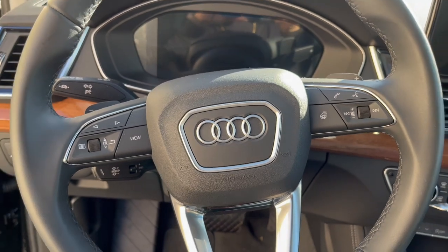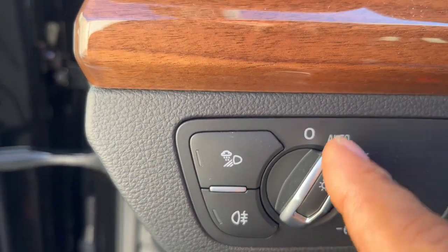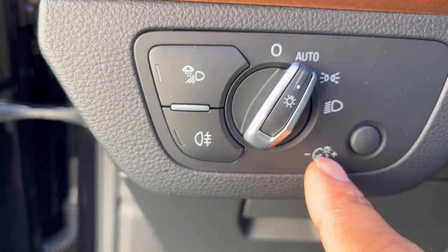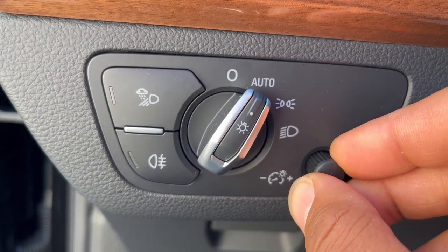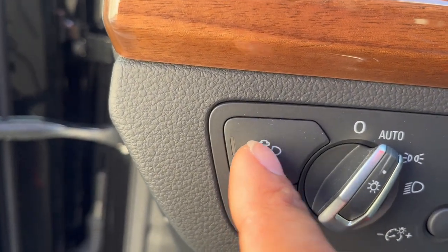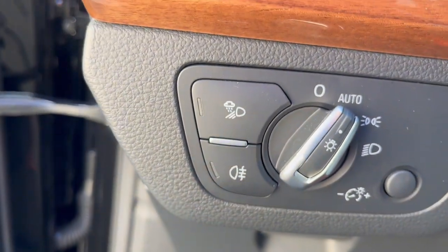That's the steering wheel of the 2023 Audi Q5. This little knob is where you control your headlights — you can have them on auto, turn them off, turn on just the daytime running lights, or the high beams. You can also adjust the brightness of your displays. There's also a setting for inclement weather — if you want the high beams to turn on automatically.